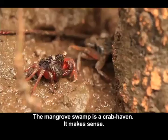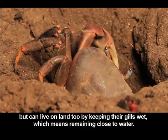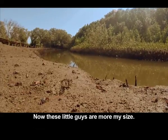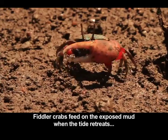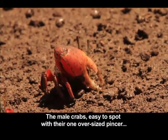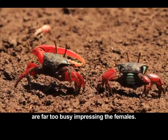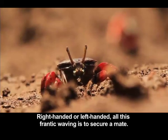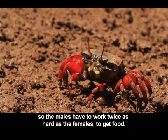The mangrove swamp is a crab haven — it makes sense. Just like the mudskippers, crabs breathe with gills but can live on land too by keeping their gills wet, which means remaining close to water. Fiddler crabs feed on the exposed mud when the tide retreats. The male crabs, easy to spot with their one oversized pincer, are far too busy impressing the females. Right-handed or left-handed, all this frantic waving is to secure a mate. The massive claw is totally useless for foraging, so the males have to work twice as hard as the females to get food.